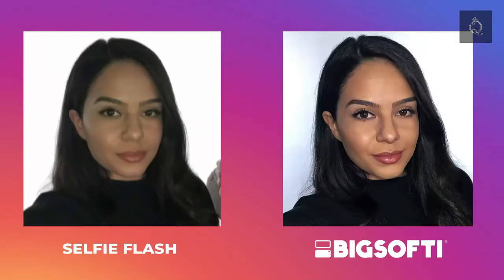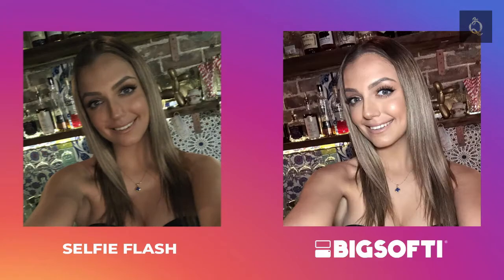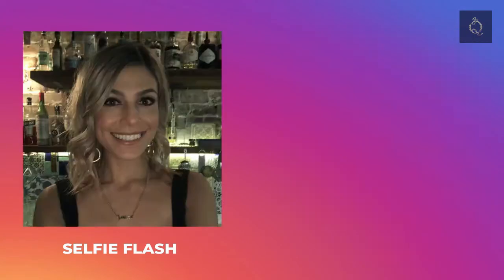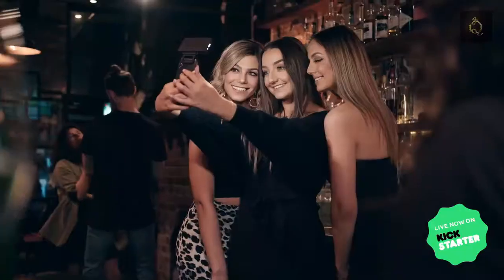The selfie flash is no better — its dim output affects the camera's ability to focus, giving you blurry photos. We wanted to design a product that was powerful, that had lovely soft diffusion built in, in a small, lightweight package that was really easy to use. Make your photos and videos better with our film-inspired lighting.